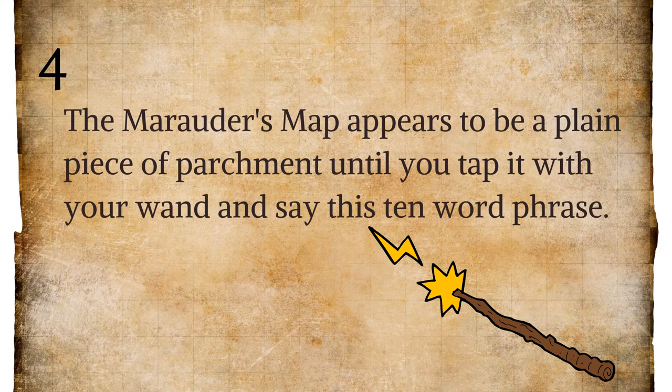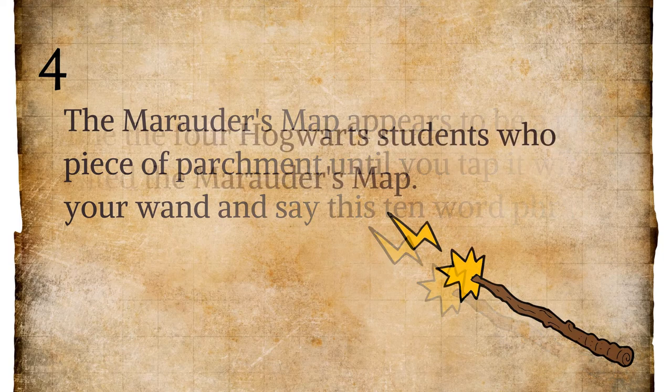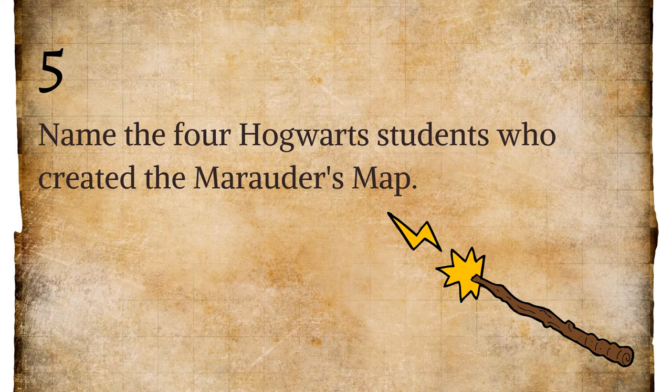Question four: the Marauder's Map appears to be a plain piece of parchment, until you tap it with your wand and say this ten-word phrase. This is one of my favorite lines of the series. Question five: name the four Hogwarts students, now alumni, who created the Marauder's Map. Just first name is okay, or if you can remember first and last, you get five points for your house.